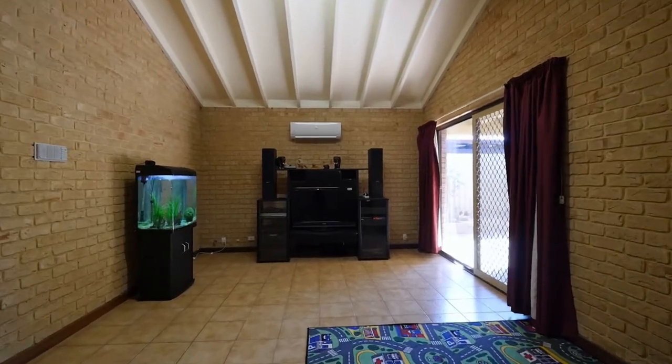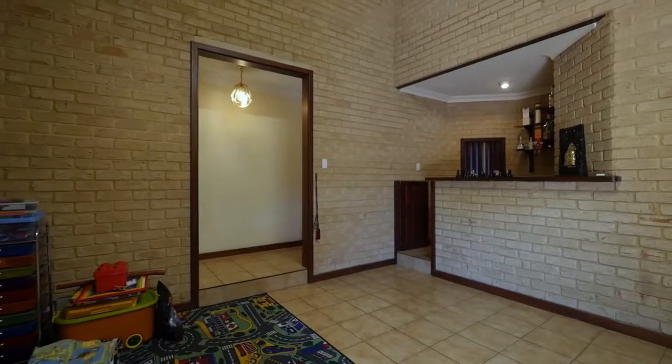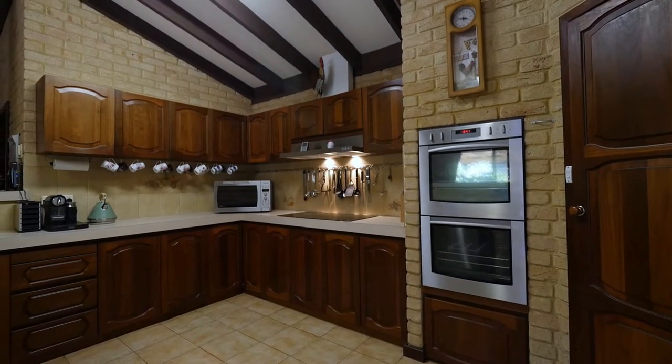The main hub of the home is open plan, which was ahead of its time for 1985. Combined with the rake ceilings, this space feels large yet homely.